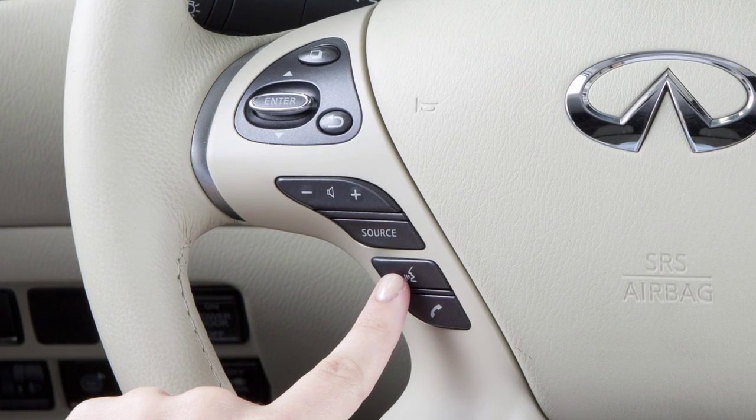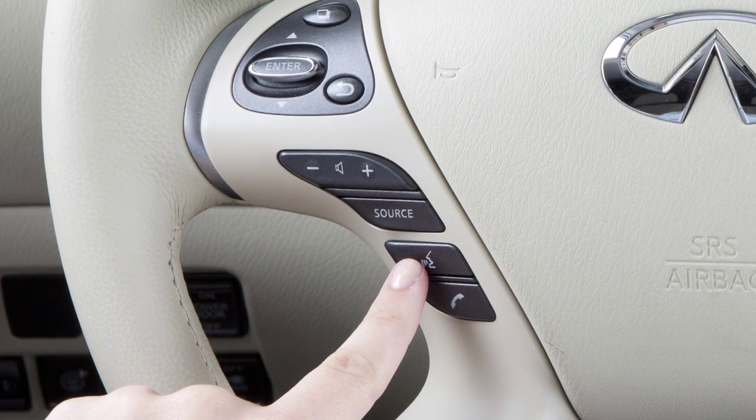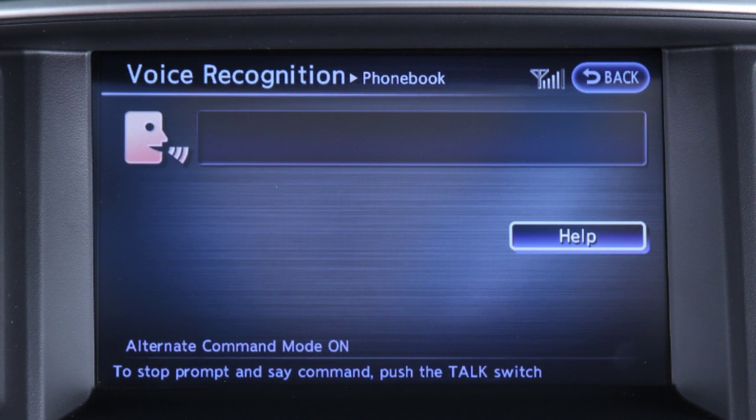You can also use voice recognition to make a phone call. To do this, press the talk button on the steering wheel and say "phone." When prompted, say "phone book," then speak a name from your phone book after the tone.